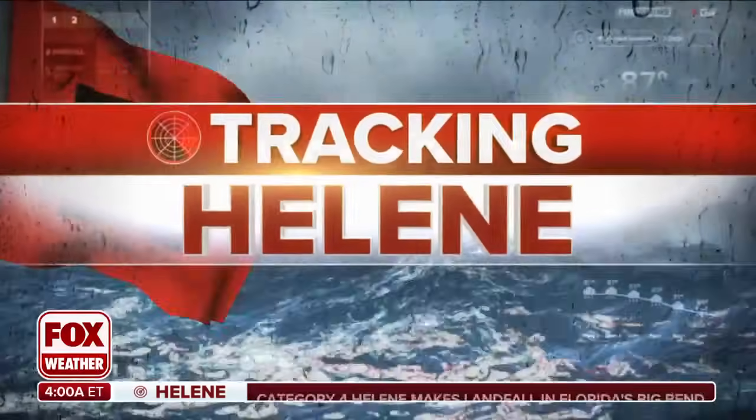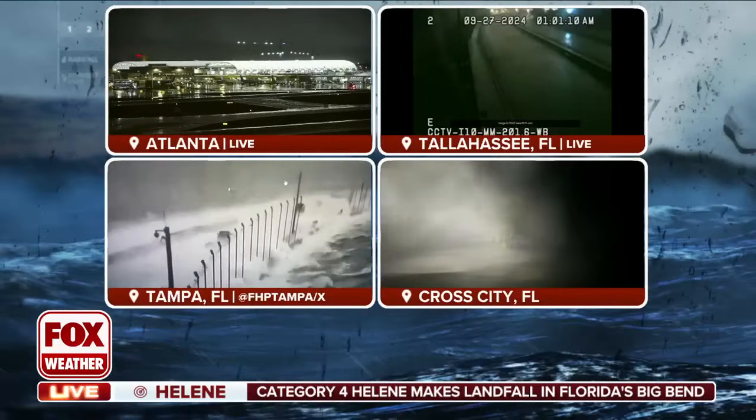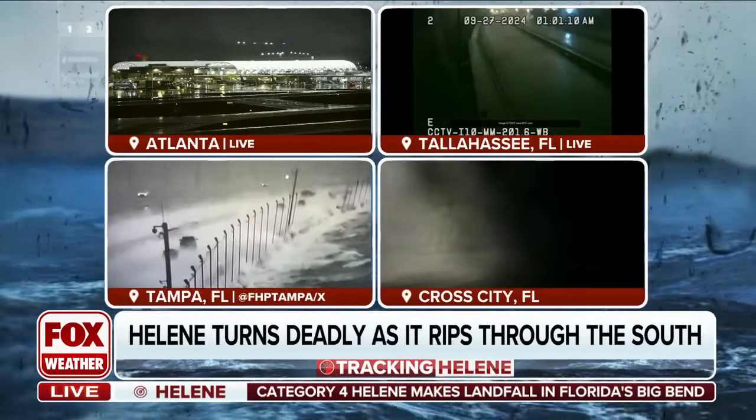We've got the latest for you and we're breaking this down because this is still a very powerful storm moving over portions of Georgia, but you're feeling the effects still through Florida, up through the Carolinas and into Tennessee as well. We are post landfall but Helene is still a category one hurricane as it moves through central portions of Georgia.